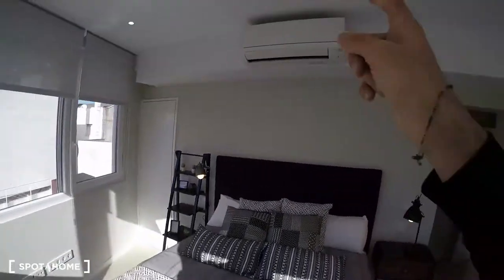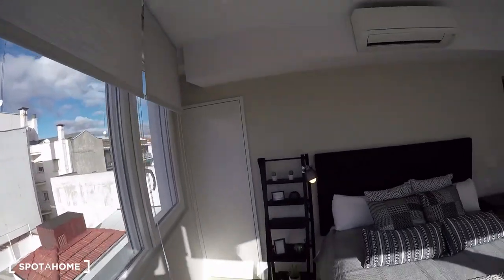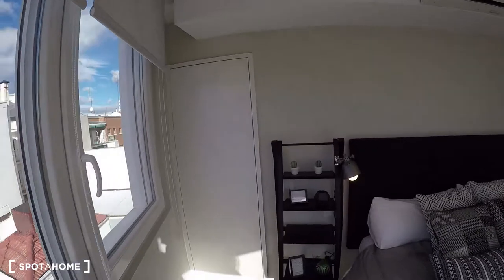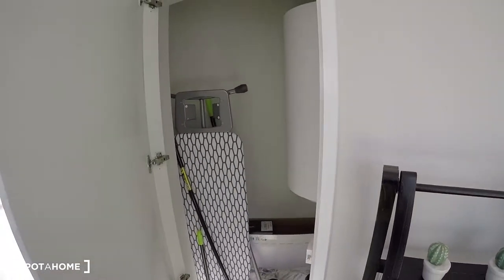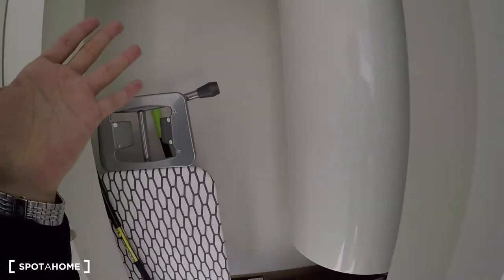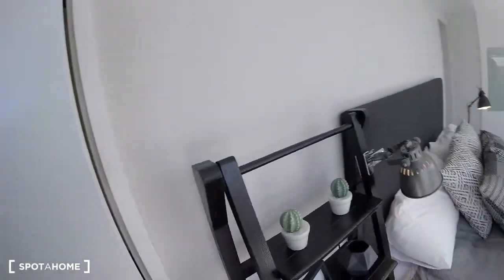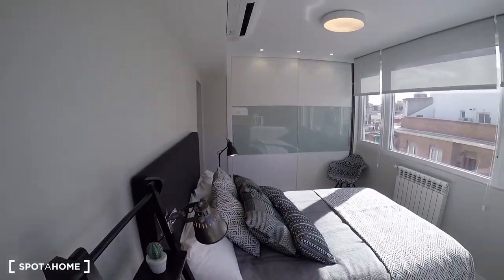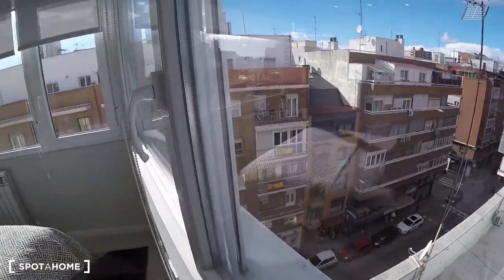Bedroom number one also has an AC unit — all the bedrooms have one. There's also a small storage room with an ironing table and some cleaning supplies. From this corner you can see the street outside, which is great.